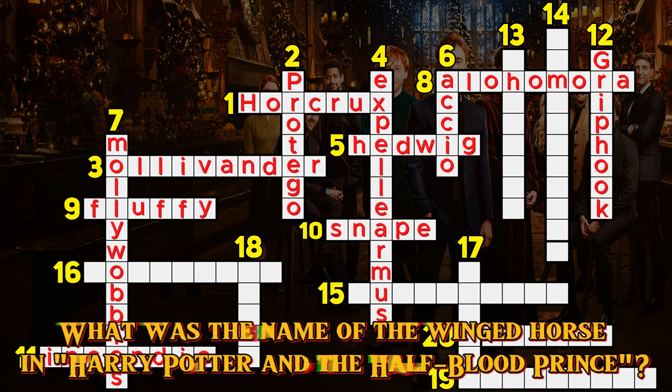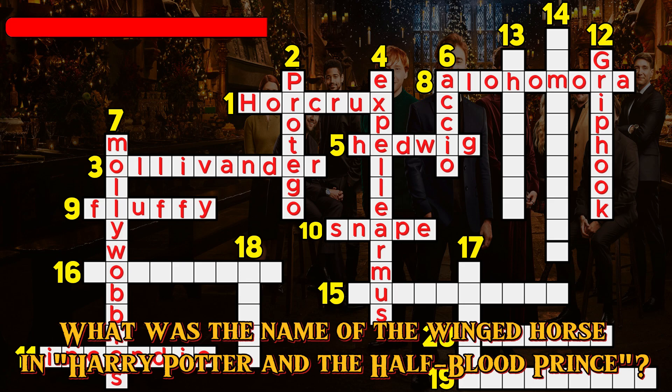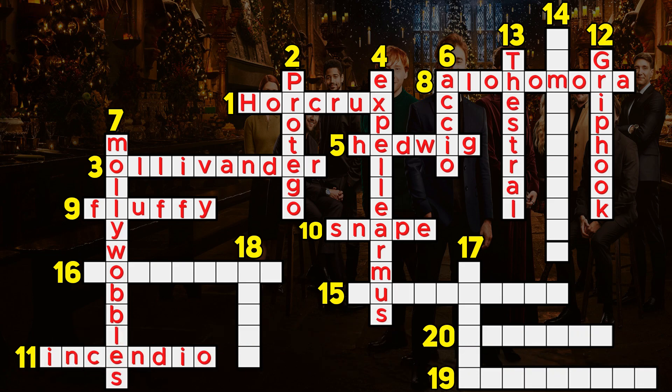Question 13. What is the name of the winged horse in Harry Potter and the Half-Blood Prince? Thestral.